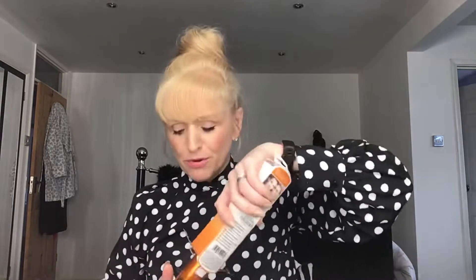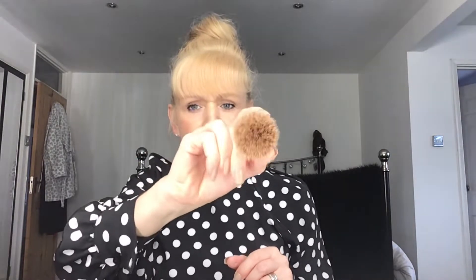It's a retractable bronzer brush, and I thought it would be a nice size for travel. The only problem is it's quite thick, so I might not use it for travel after all. But look at this — it comes out to be a nice big bronzer brush. The bristles are dense and then they go to a lighter bristle at the end.